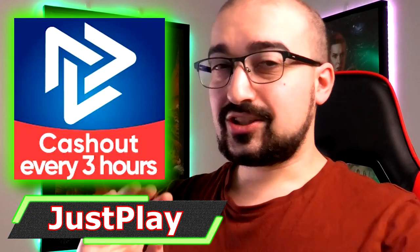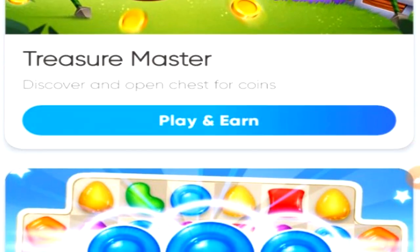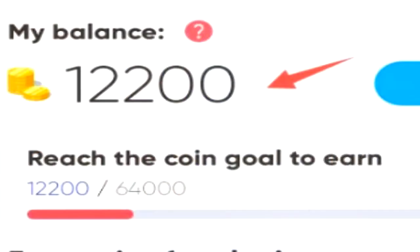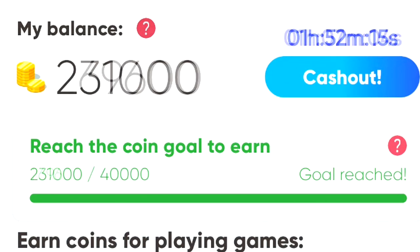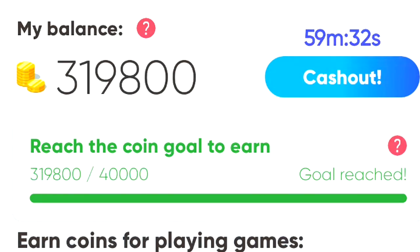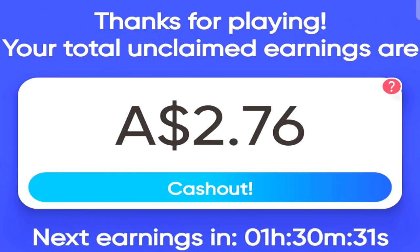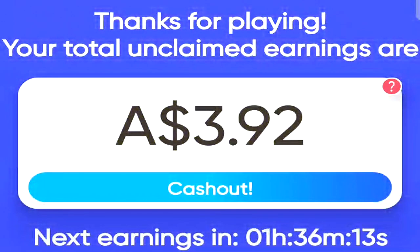Next up, we have JustPlay. JustPlay has the potential to be probably one of the best money-making applications in the world. They have a concept where you can get paid PayPal money every single three hours. The only problem is they have a coin currency system, which is broken in my opinion because even if you generate the same amount of coins at the end of every three hours, the PayPal currency you earn is different every single time.